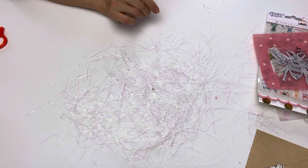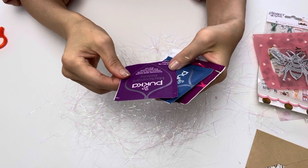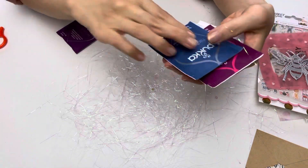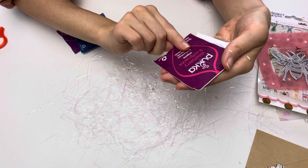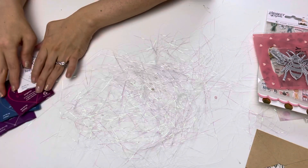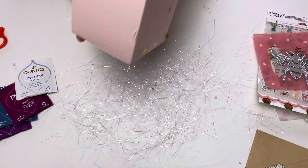And then in the box there are four types of tea from the Paka range. There is a Black Currant Beauty tea — I have not tried this one, I love that purple. And then there's a nighttime one, I think I've had that one before, an elderberry echinacea one, and then there's a Feel New one that I've had before. These are really nice teas. And then I see a box — this box looks like it's a candle!